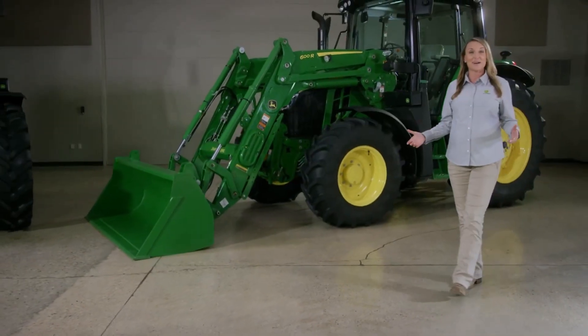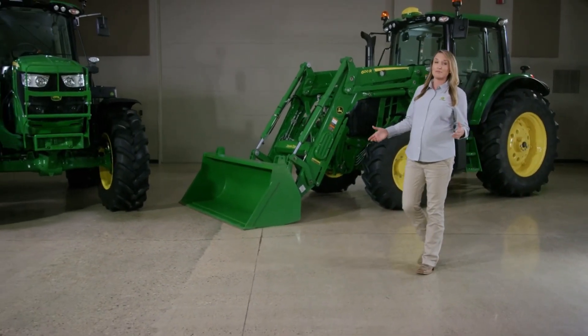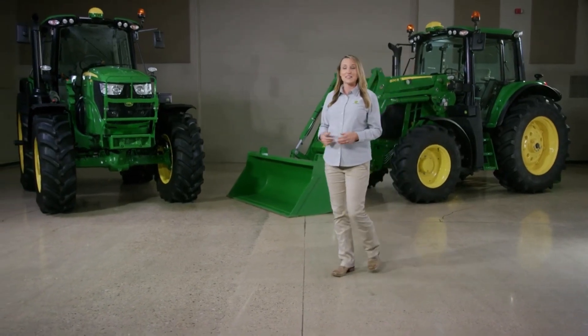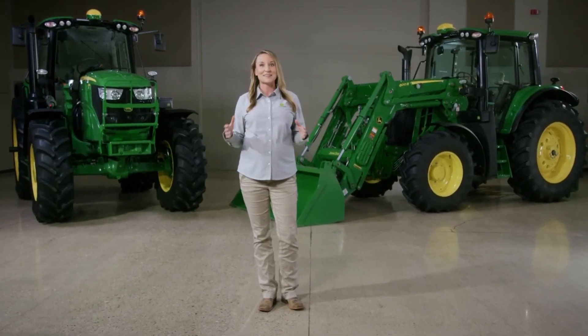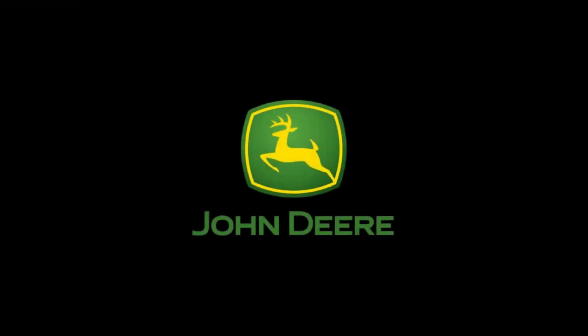That wraps it up for our walk-around. The updated 6Ms now give you more options. If you prefer mechanical controls and halogen lights, you can stick with the basics. Or if you want the added comfort and convenience, there are plenty of upgrades to choose from.